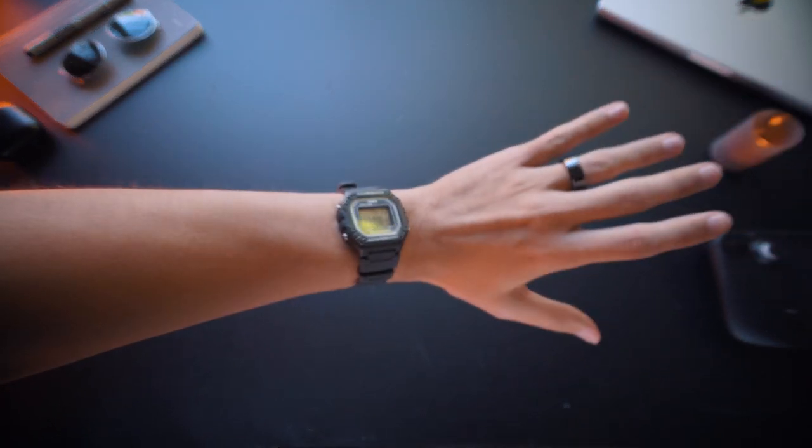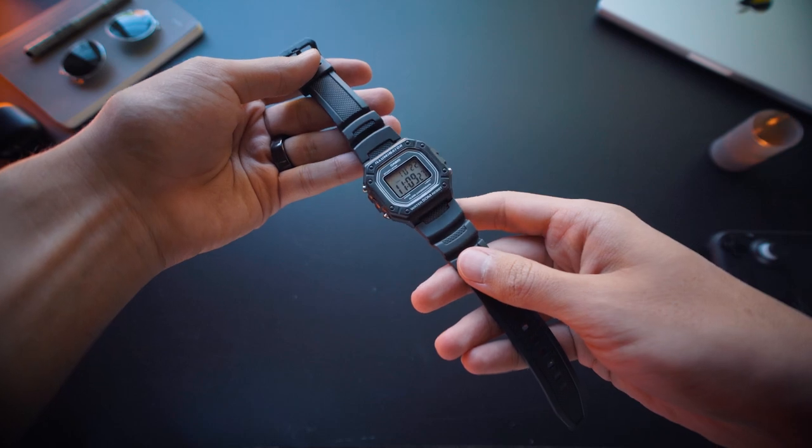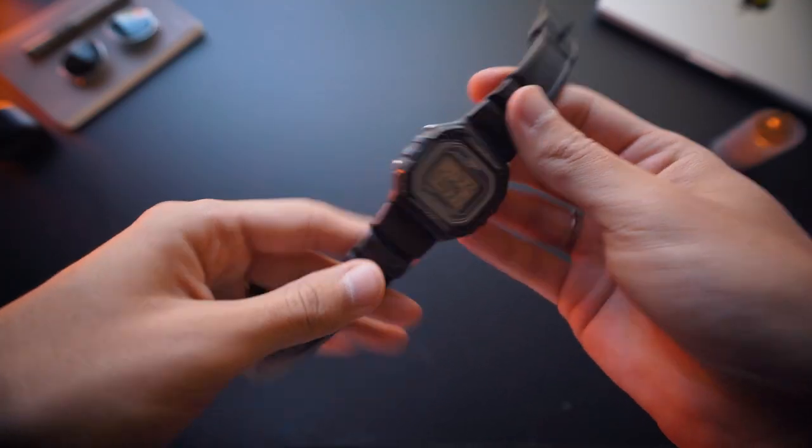And the last essential thing in my EDC is this $20 staple from Casio, that kind of exists between the vintage F91W and the modern chunky G-Shock line. I made a video about it, which you can watch here.